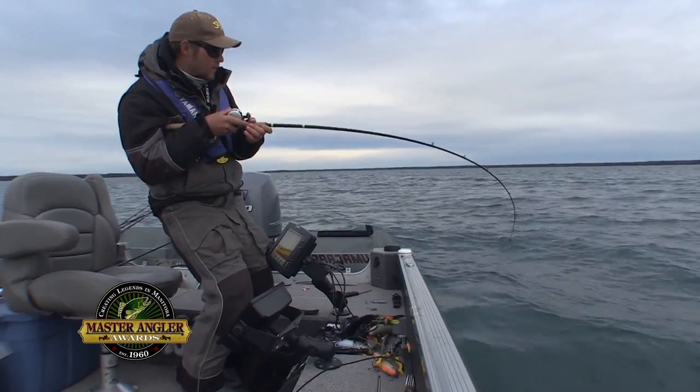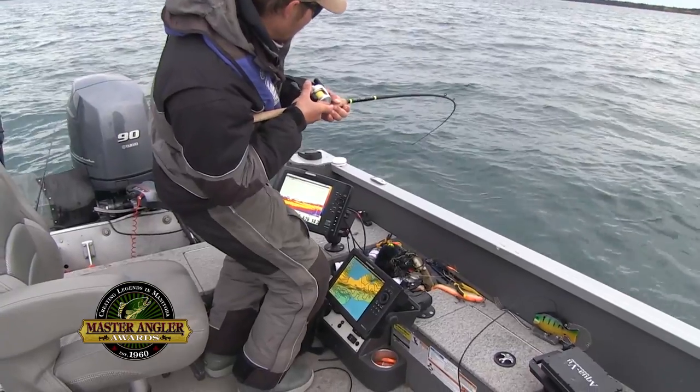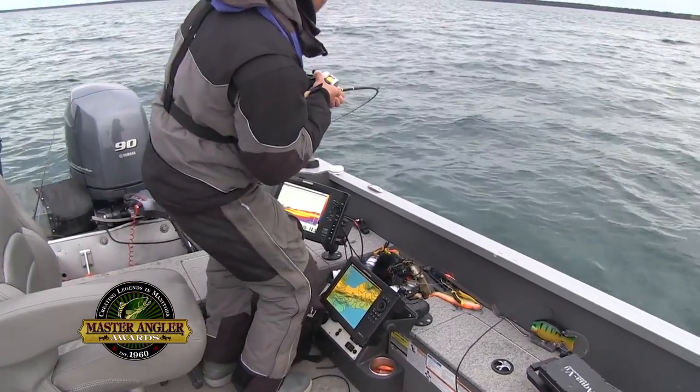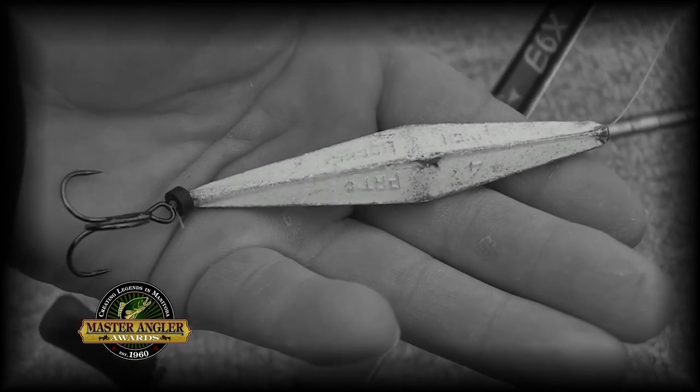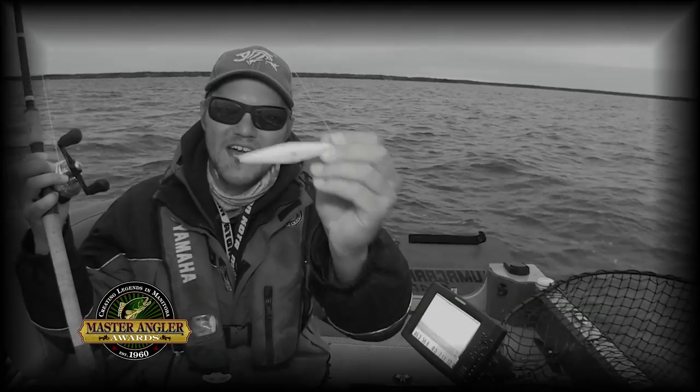Yeah, baby, that's a heavy one. This is going to be a good fish. This is buzz bombing — it's kind of like a solid lead jigging spoon. It's a technique that you can use for the entire season.